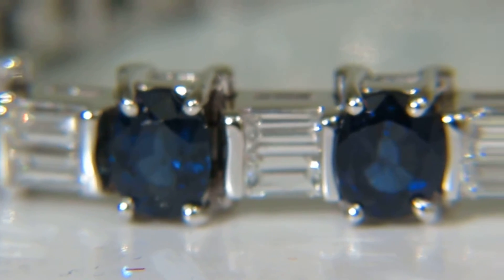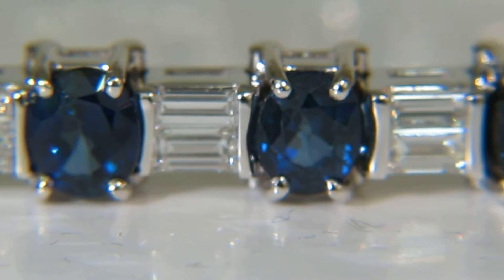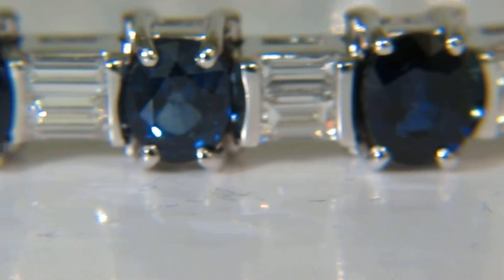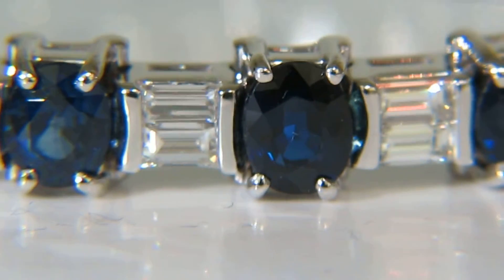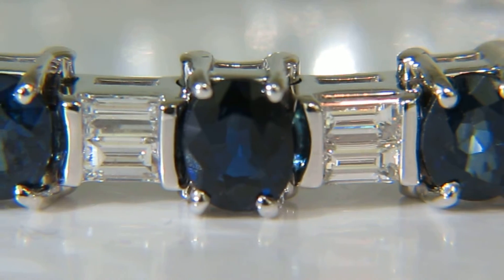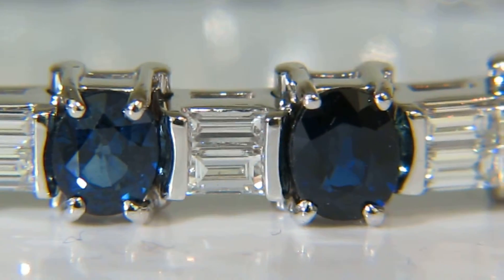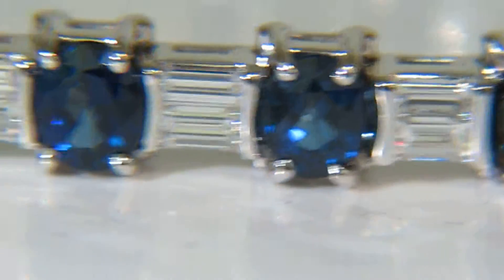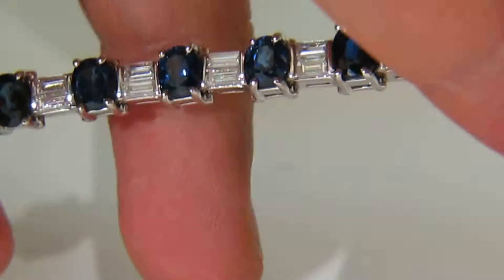Aside from the standard tennis bracelet design, this bracelet with alternating ovals and baguettes exhibits a perfection beyond the basic cosmopolitan. The natural vivid royal blues stand out in all shades of light.